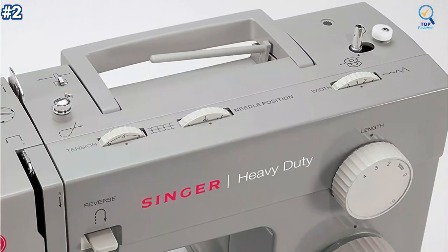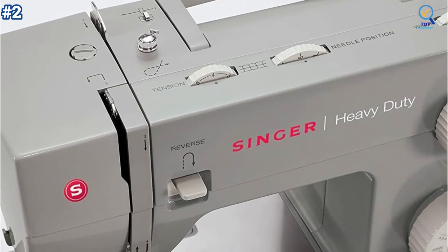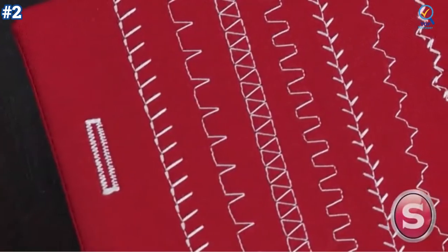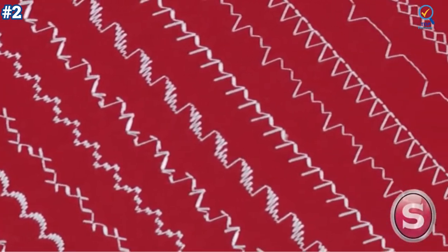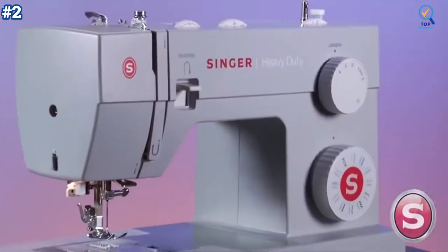This sewing machine can sew through a variety of heavyweight fabrics and provides long-lasting stability. The Singer 4423 is a value-for-money machine — it produces many different stitches for beginner or experienced sewists. It is easy to use and saves time on all sorts of fabric, thin and heavy-duty.